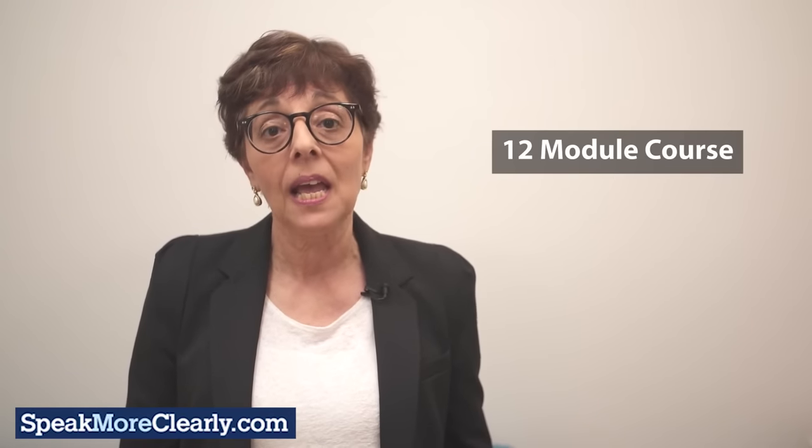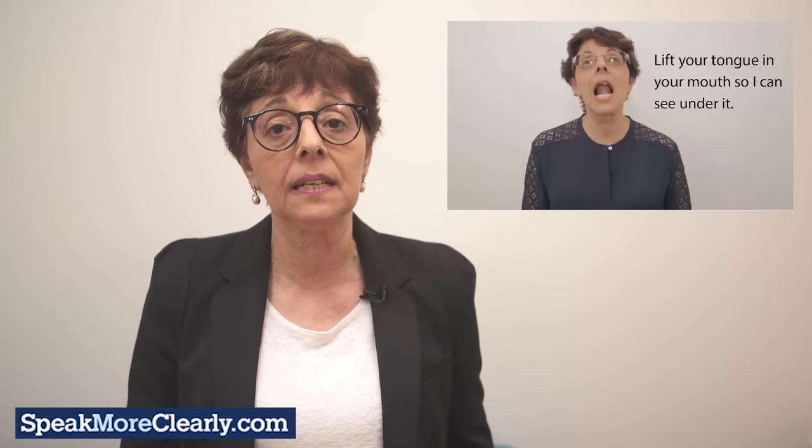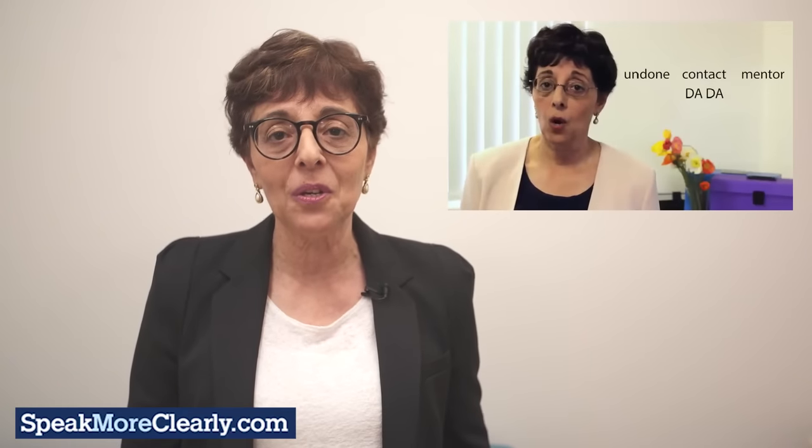The online Australian accent course consists of 12 modules and has been created in a specific order for most effective results. Working from simple, such as how to pronounce English sounds and words, to more complex, such as video training for correct English stress and rhythm to make your speech sound flowing like a native English speaker.